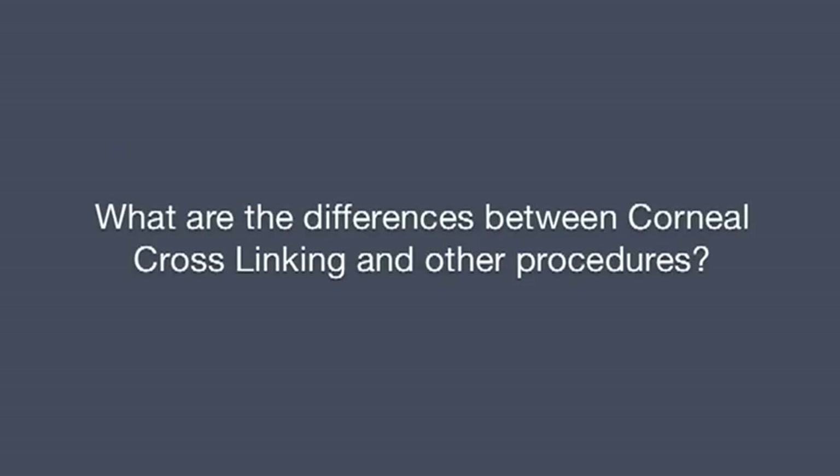Corneal crosslinking has been around for just over 10 years and was CE approved — that means approved in the European Union — in January 2007, which is exactly when we started doing it at the Wellington Eye Clinic. The procedure is for keratoconus patients; it is not to make you see better without glasses or contact lenses. You must realise you will be required to wear glasses or may need special contact lens fitting after the procedure, though in some cases you will be surprised at how well your vision improves with crosslinkage alone.